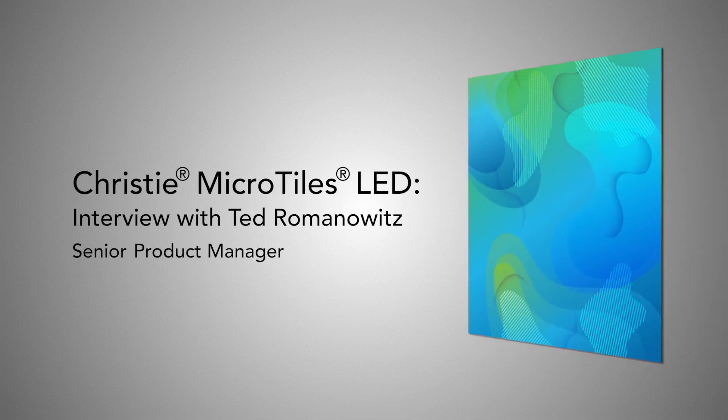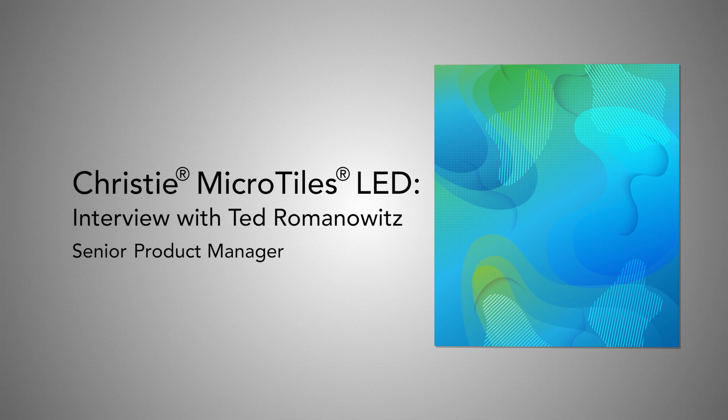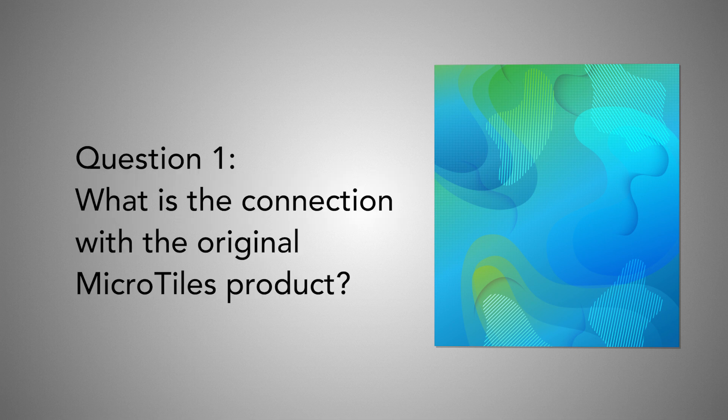Dave from Marketing here with Ted, the product manager for LED displays at Christy. We're going to take a quick look at our latest new product, Christy Microtiles LED. Ted, just a question that begs to be asked — Microtiles sounds familiar. What's the connection with this latest product?